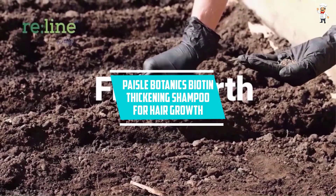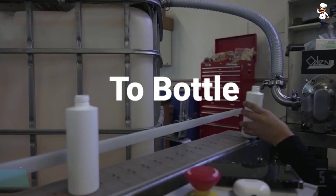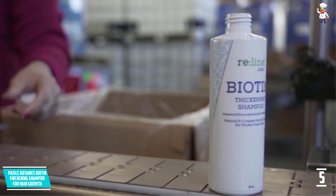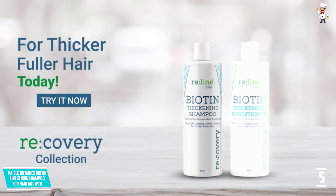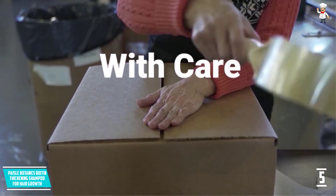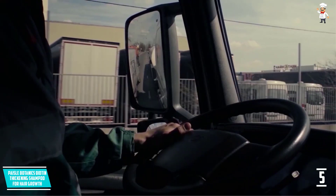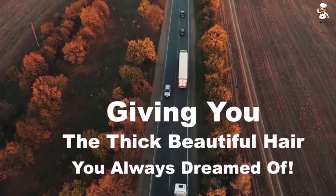At number 5, Paisle Botanics Biotin Thickening Shampoo for Hair Growth. This shampoo from Paisle Botanics has a very robust topical formula which reduces hair fall and boosts hair growth. It's perfect for all types of hair and it's full of important vitamins that will give shiny, denser, and thicker hair growth. Besides that, it's safe for daily hair thickening and will restore damaged and bleached hair. This thickening shampoo is well known to prevent hair loss and regrow hair for both men and women. Made using all natural ingredients such as coconut, saw palmetto, aloe vera, and botanical rosemary, it's a great formula for thickening hair after several days of use.